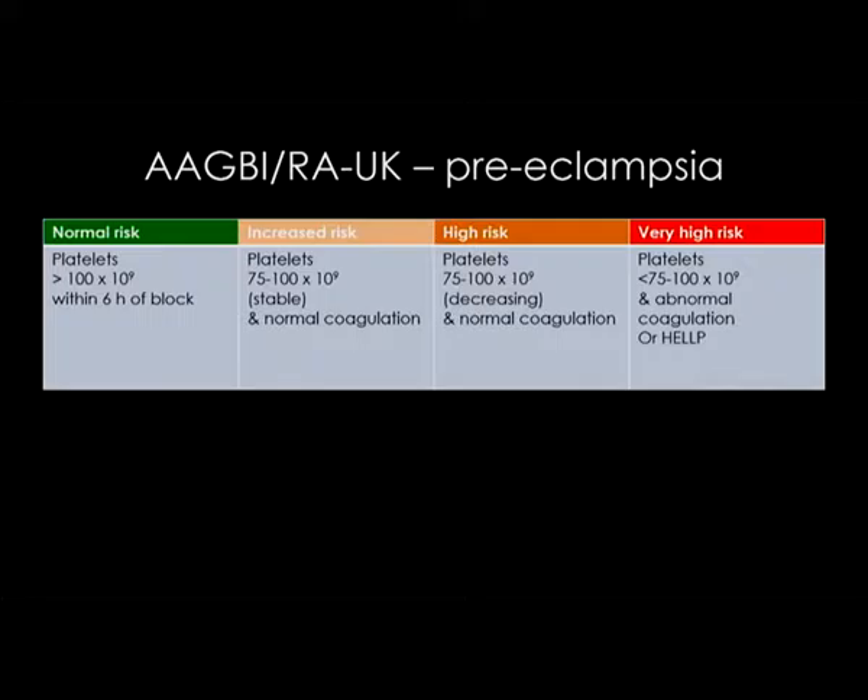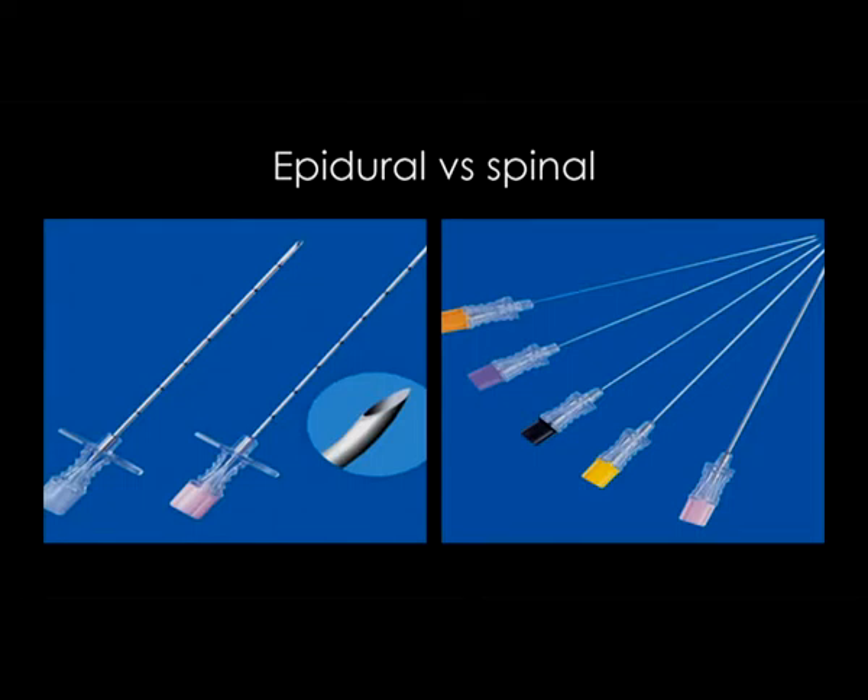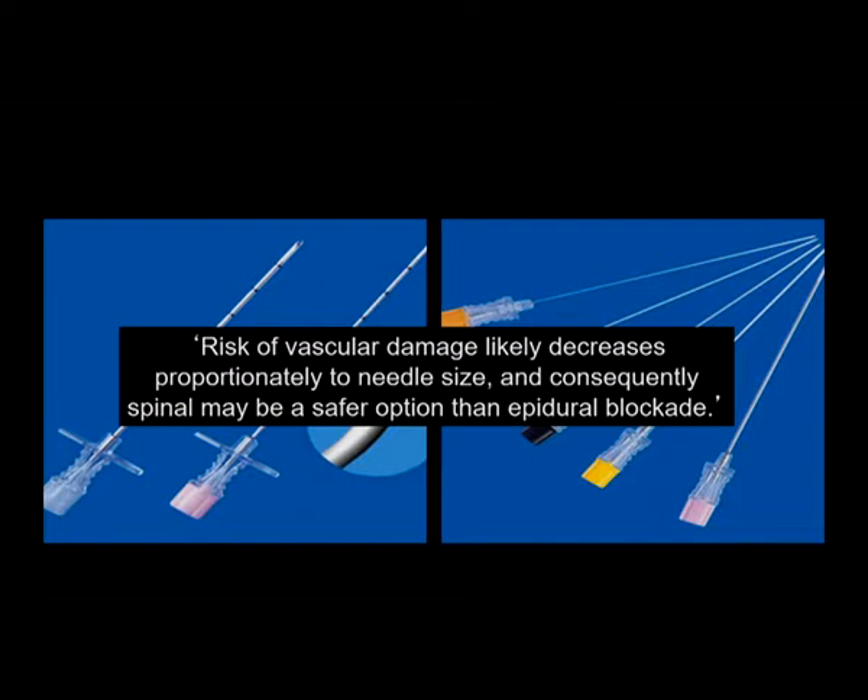UK recommendations use risk stratification: platelets greater than 100 is normal risk; 75 to 100 is increased risk; and 75 or less is high risk. There's a big difference between an epidural and a spinal — our epidural needles are much bigger, so a spinal has much less associated risk because of the smaller needle and much smaller risk of vascular damage. My personal cutoff is 70, with additional assessment of PT and APTT, and if these are normal, I would proceed.